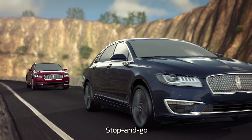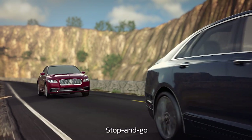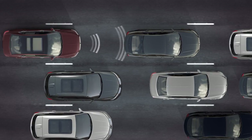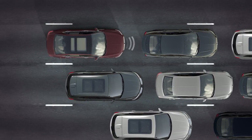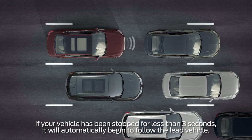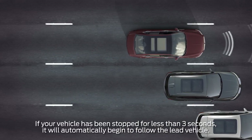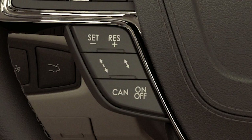The stop-and-go feature comes in handy while driving on the highway in heavy traffic conditions. If the vehicle ahead of you comes to a stop, your vehicle will also follow down to a stop. Once the lead vehicle begins moving within about three seconds, your car will automatically begin to follow. If it takes longer to move, you can press the resume button on your steering wheel or tap the accelerator pedal to start following the lead vehicle again.